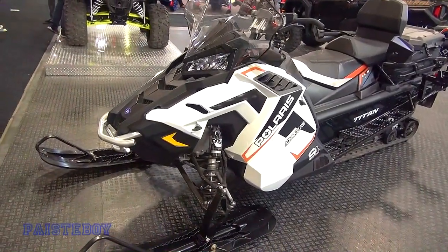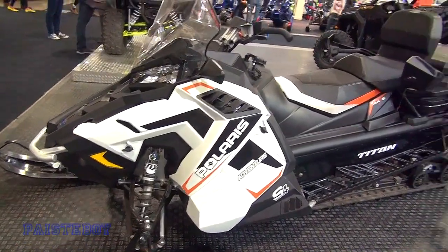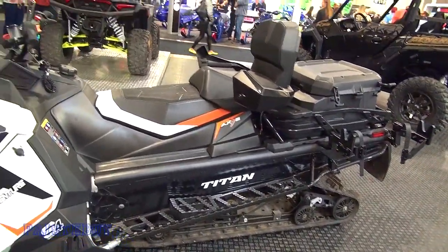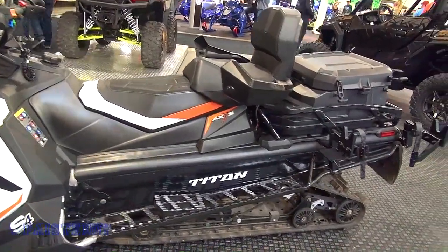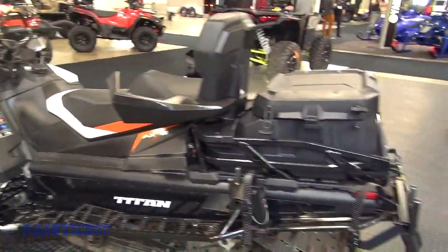So here we have the Polaris Adventure, also S4 Pro Star. Titan — I'm guessing the Titan is the chassis. Not that familiar with it but I think that's the chassis. Take a look and you make up your mind. This is one that has a lot of cargo.